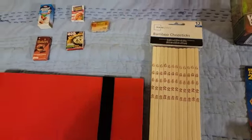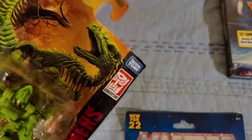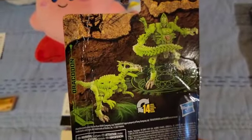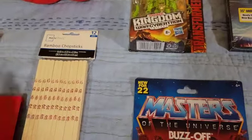I got this Transformer — it's a Decepticon called Drakon. I'm not too familiar with this one, but I wanted it because it turns into a dinosaur and I thought that looked really cool. Most of this stuff I didn't know much about — I just mentioned I wanted it and I got it.